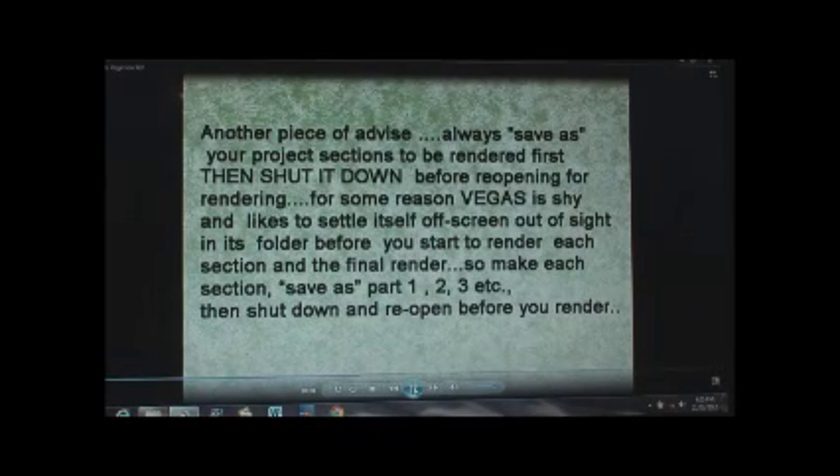Another piece of advice that's very important is to always save your project sections to be rendered first, then shut them down before reopening and rendering them. For some reason Vegas likes to settle itself off screen, out of sight. You should do that before you start to render — shut it down, then open it up.